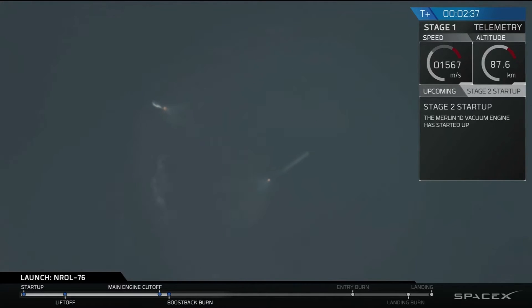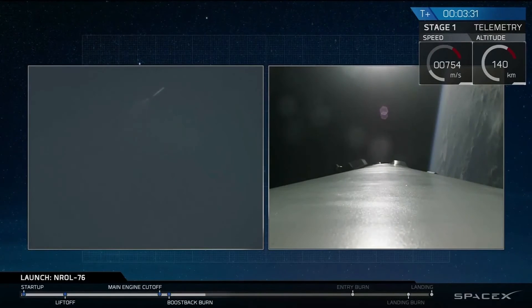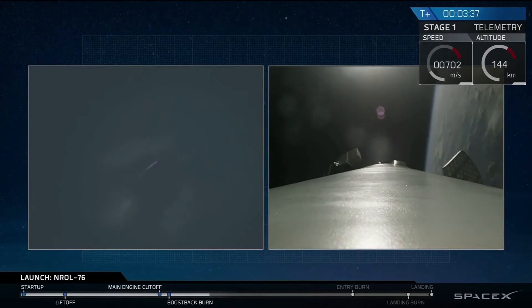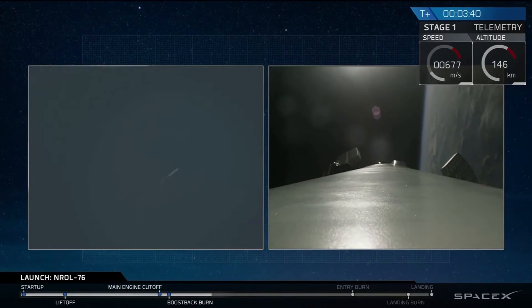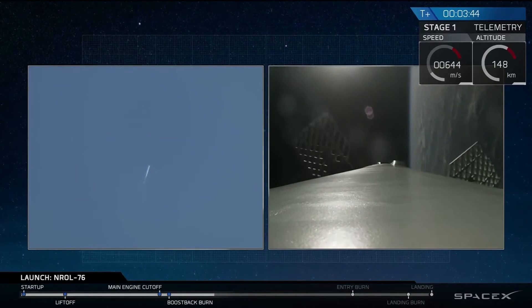You can see the first stage there flipping back, using the nitrogen thrusters. As we mentioned previously, we will not be covering the remainder of the primary mission due to the nature of the classified payload on board. But we are covering our first stage as it's making a landing attempt back at landing zone 1, and that's what you're seeing on your screen right now.